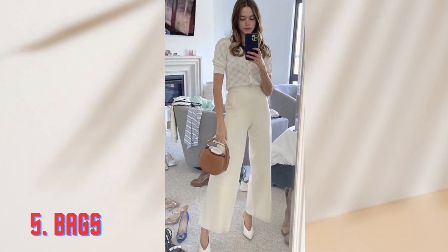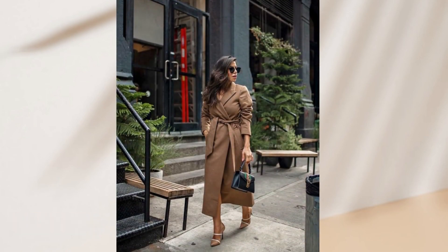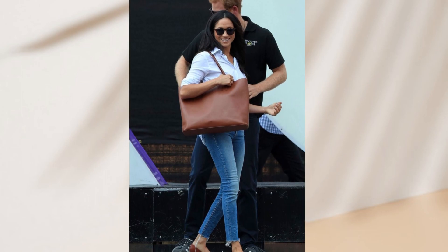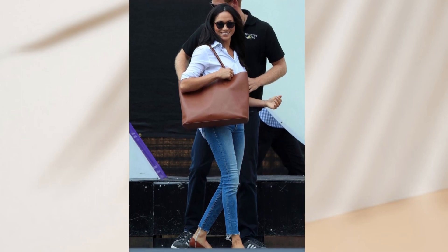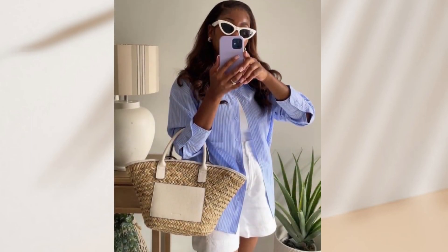A lady's appearance isn't complete without the right handbag. A classic structured handbag adds personality and style to any outfit. Also consider investing in a tote bag for those summer getaways or a chic beach bag to carry all your essentials with elegance.